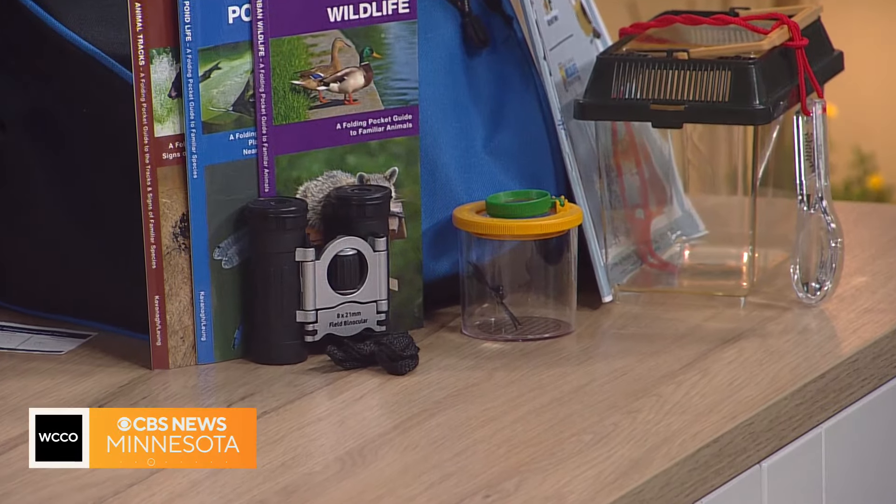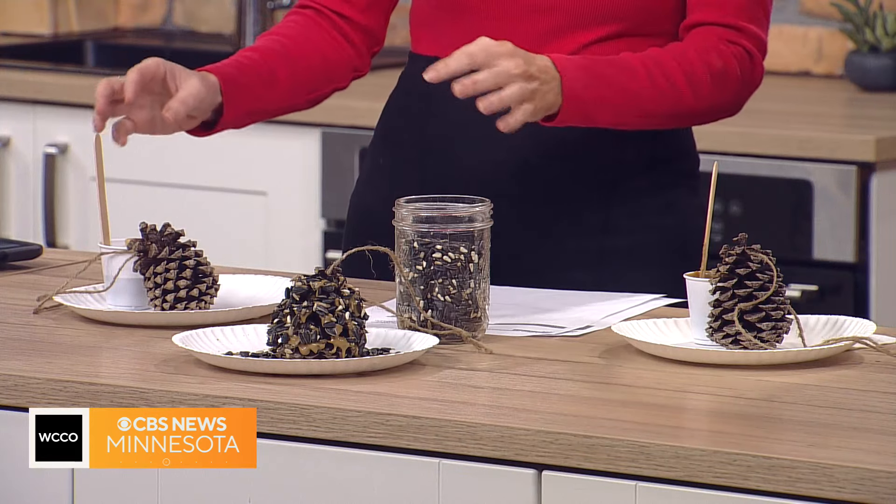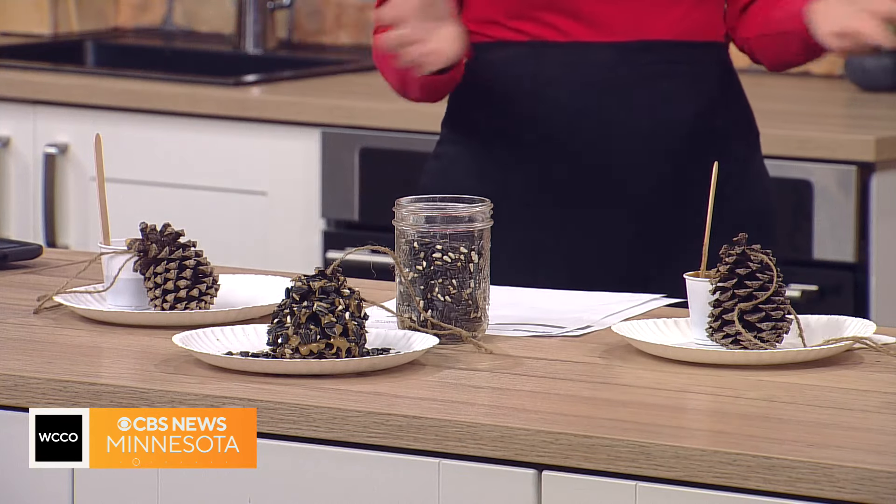And I know you said activities — you guys also do some crafting stuff. Absolutely. You prepared on the spot here this really neat pine cone craft. Kind of walk me through how to make this and talk about the crafting in that part of the program.